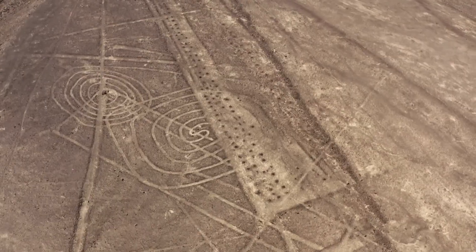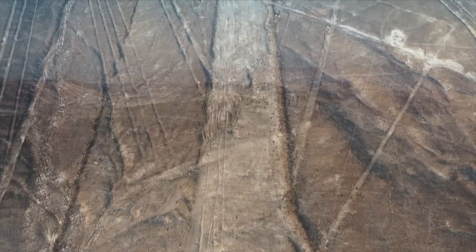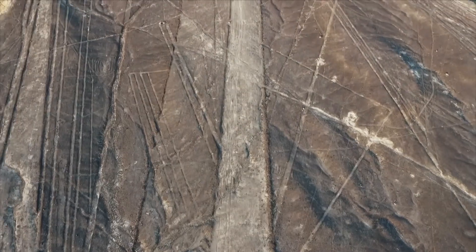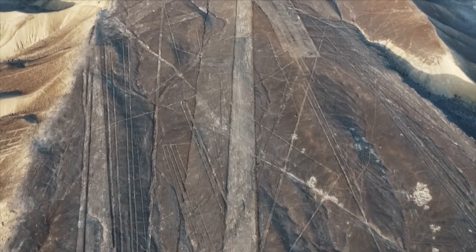Others suggest they were created to be seen by sky gods or even ancient pilots. The mystery only deepens when you realize how well the lines have survived — no fences, no guards, yet they've lasted centuries. Was it clever engineering or something more? Either way, the Nazca Lines remain one of the world's most impressive and unexplained artworks.